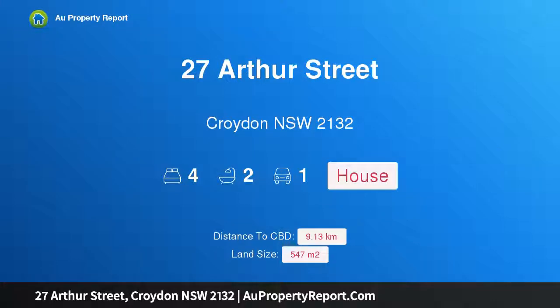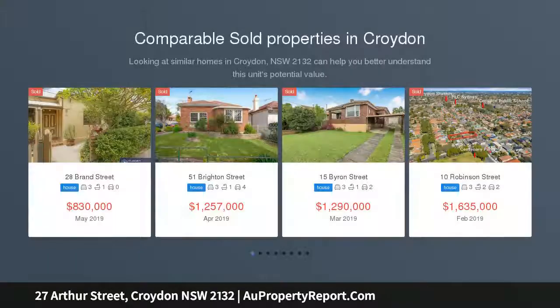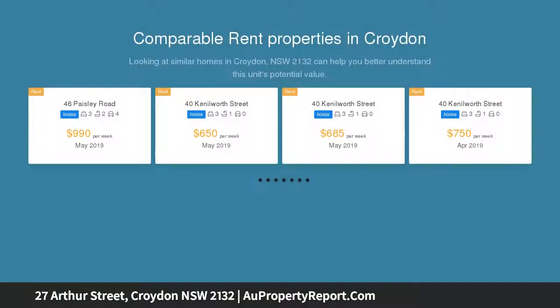Welcome to 27 Arthur Street, Croydon, New South Wales 2132. Immediately appealing from its traditional federation facade is this character-filled four-bedroom family home. Enter via landscape gardens to a wide entrance hallway.